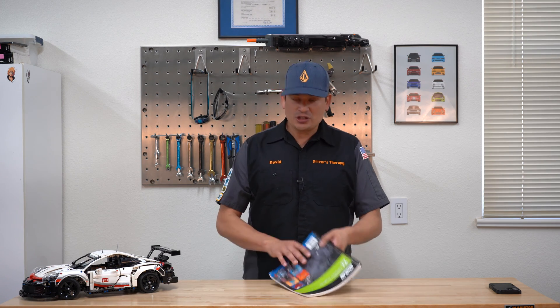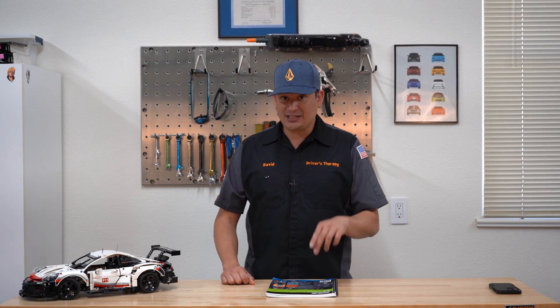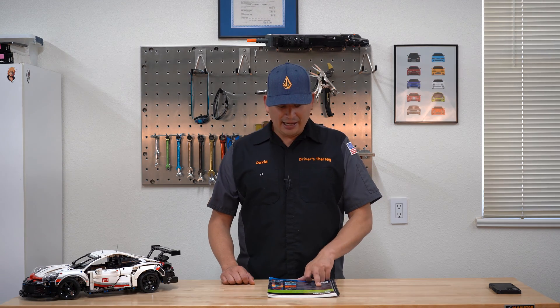We started off with the T1 and I'm going to help you guys. It doesn't matter if you're a master tech or if this is your very first ASE test that you're taking — I'm going to help you guys prepare for it and hopefully pass.